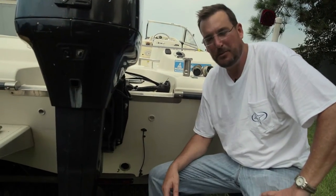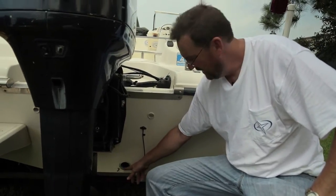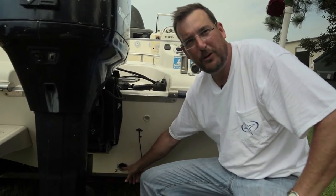Hey guys, it's Matt at Jem again. This is my buddy's boat. He's here for some maintenance because of a massive through-hole failure. He was on the boat with his family and the through-hole failed and he almost sunk.